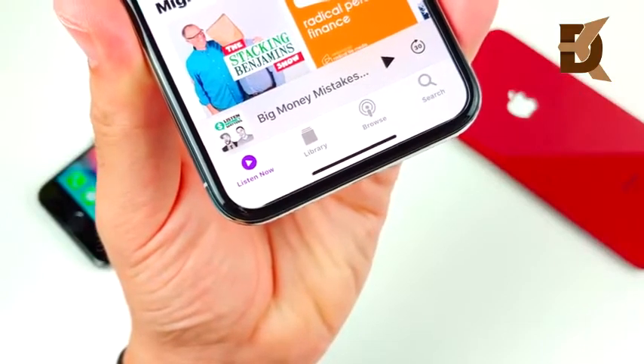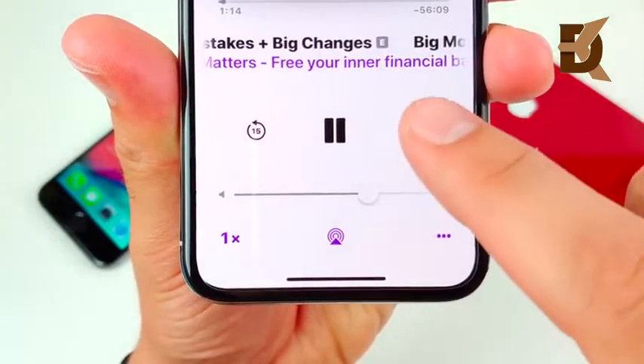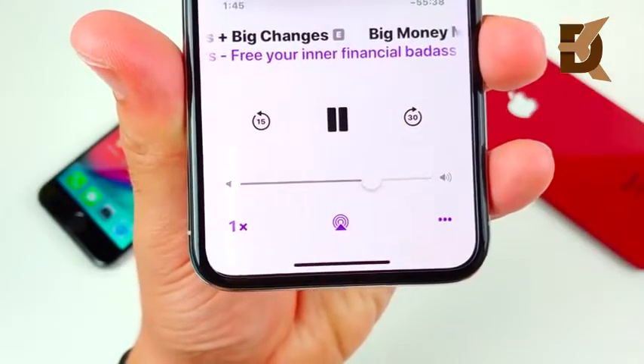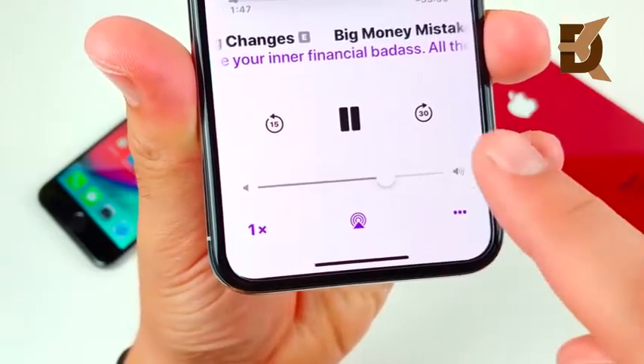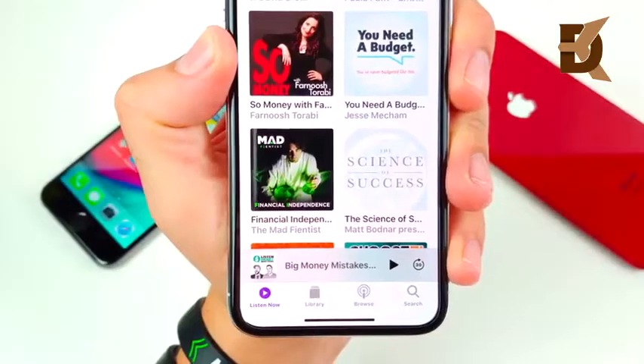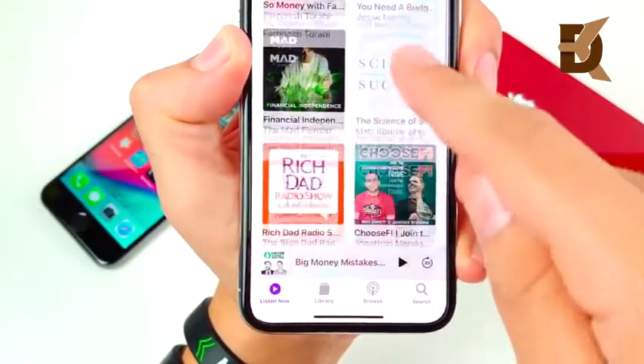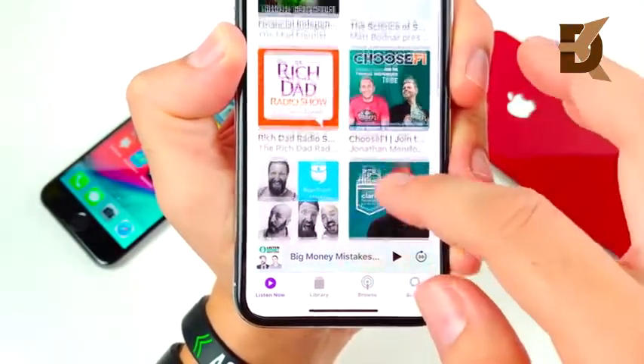Podcasts now has a 'Listen Now' section and a 30-second skip feature — so you can skip ahead 30 seconds instead of tapping 10 or 15 seconds multiple times. There's no way to lower it if you prefer a shorter skip time. There are also podcast suggestions in iOS 12, which is great for people who want recommendations without doing extra research.